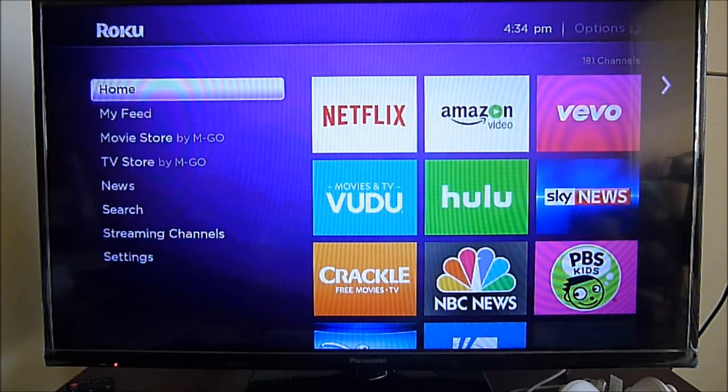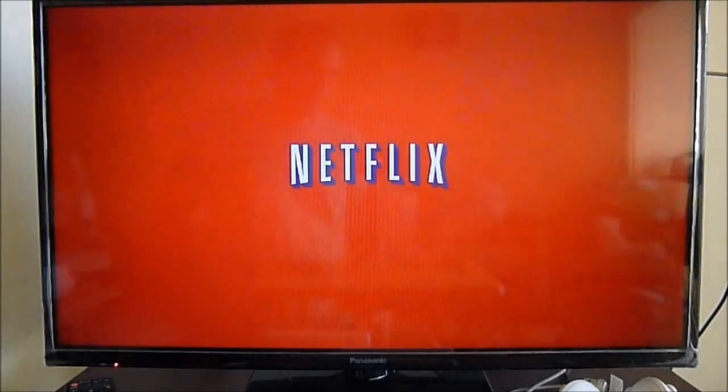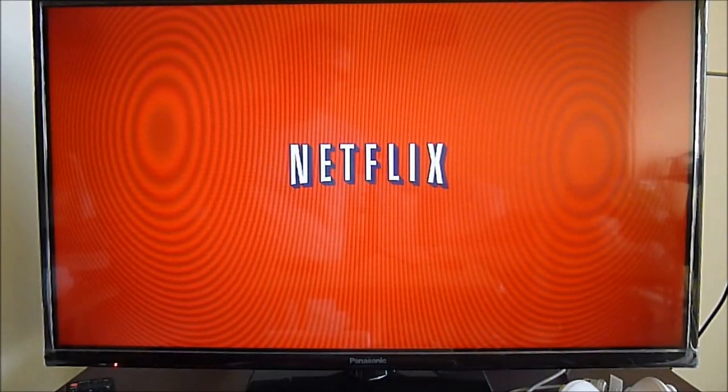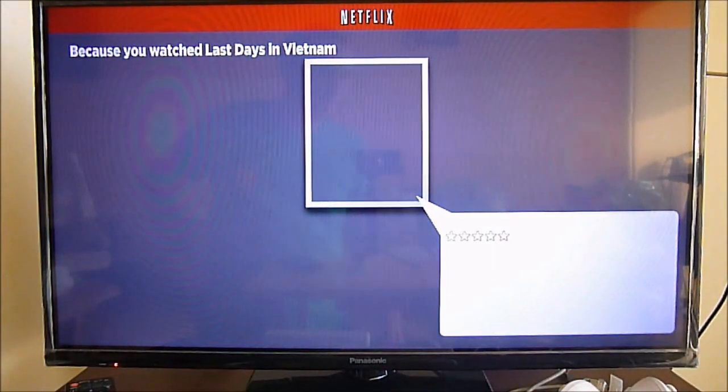Now I'll show how it works quickly. We'll access Netflix as usual — right now we are in Central America but we're set up on the US content.